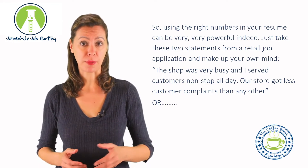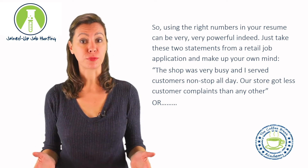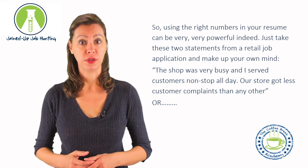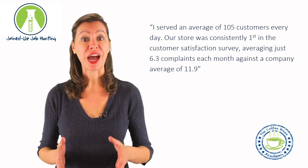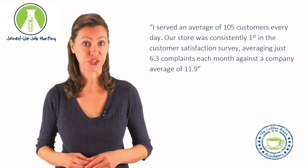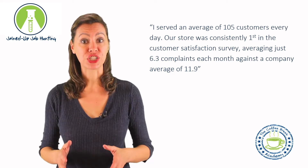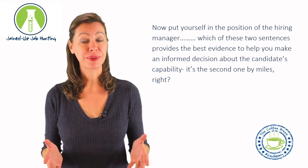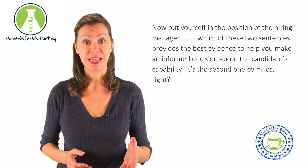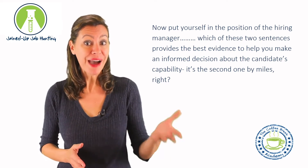Just take these two statements from a retail job application and make up your own mind. First: 'The shop was very busy and I served customers non-stop all day. Our store got less customer complaints than any other.' Or: 'I served an average of 105 customers every day. Our store was consistently first in the customer satisfaction survey, averaging just 6.3 complaints each month against a company average of 11.9.' Now put yourself in the position of the hiring manager — which sentence provides the best evidence? It's the second one by miles, right?